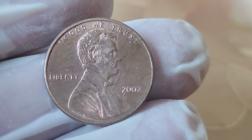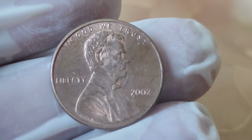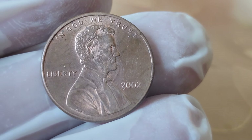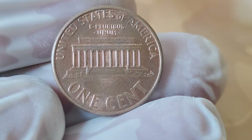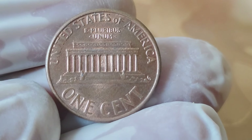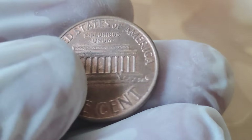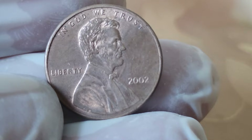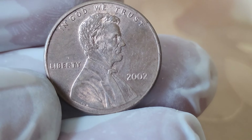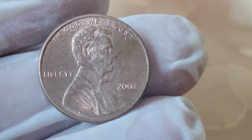Today we're delving into the intriguing world of numismatics, focusing on one of the most iconic and widely circulated coins in American history — the 2002 Abraham Lincoln penny. The humble penny is often overlooked in daily transactions, but did you know that some pennies hold incredible value beyond their face worth? The Abraham Lincoln penny, first minted in 1909 to commemorate the 100th anniversary of Lincoln's birth, has since become a staple in American pocket change.